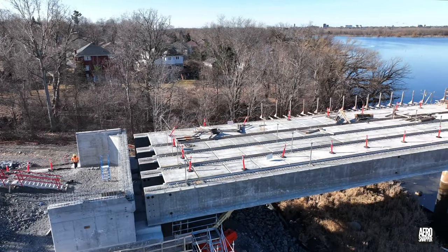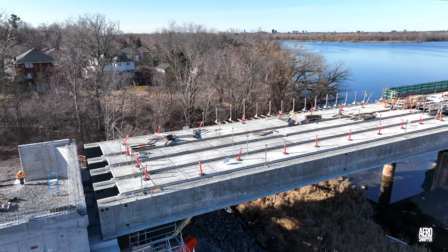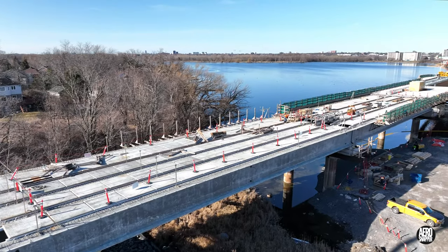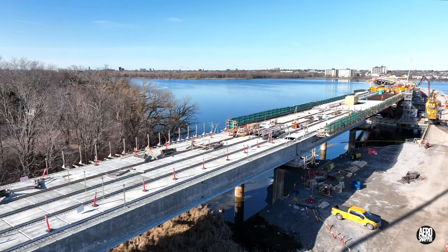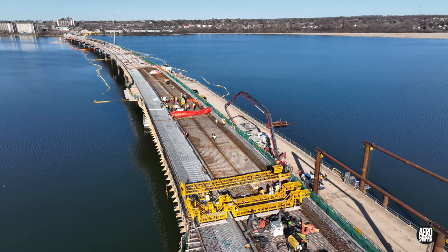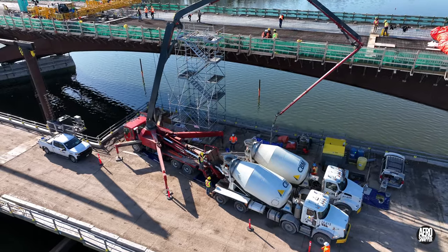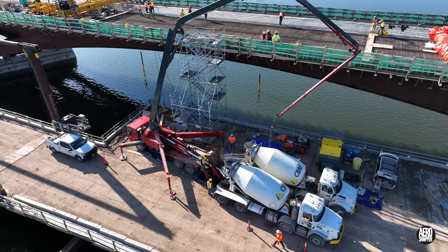Setting abutments aside, it's time now to turn our attention to the main bridge structure. Two major pours of concrete occurred this week on the steel span, with the first on Monday.